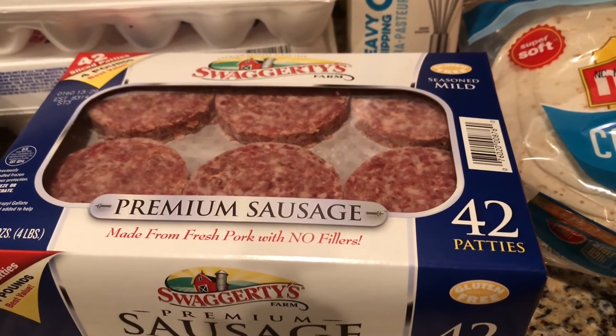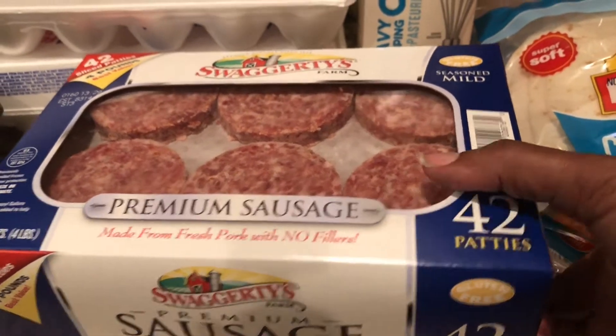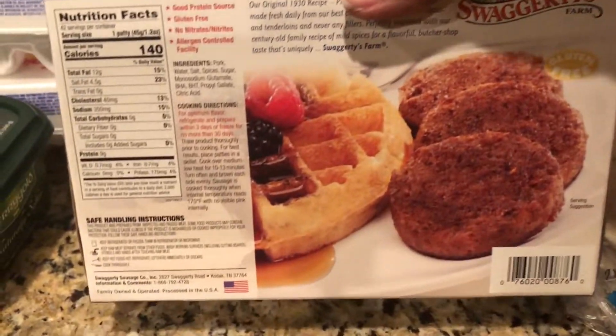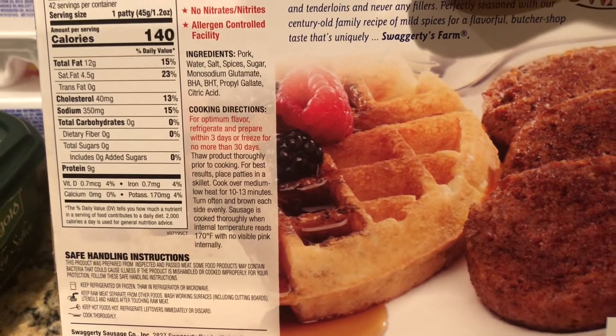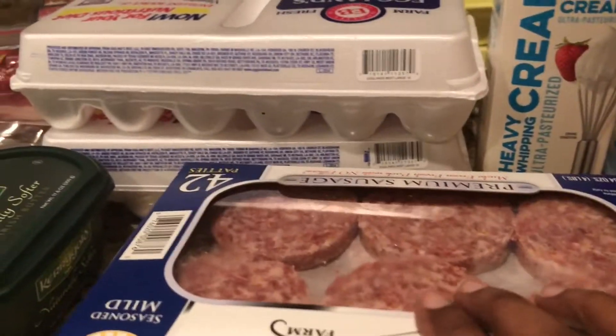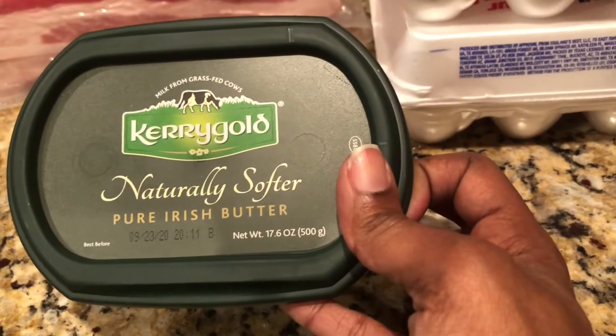Swaggerty's sausage patties are really good — I enjoy those. They're quick and easy to make and go with breakfast wraps, or when I make chaffles or pancakes for my kids. They love those patties. I take them out and put them in freezer bags because they freeze a lot better and take up a lot less space in the freezer.